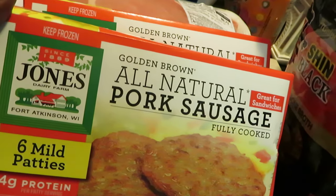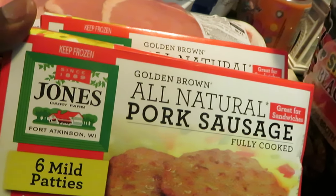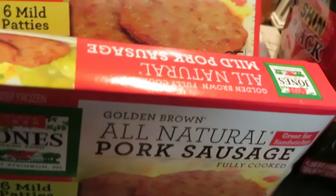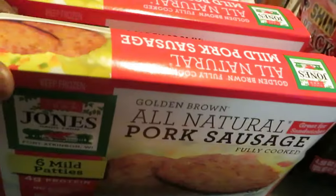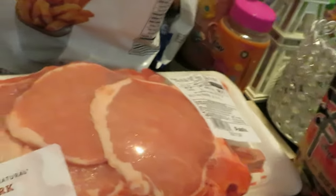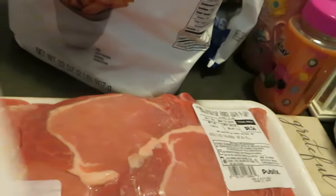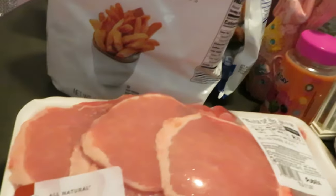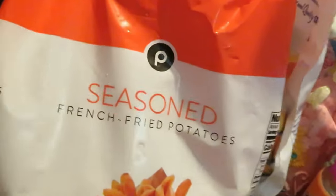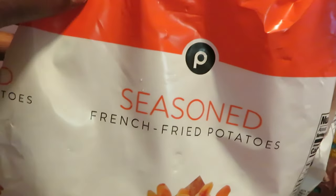Hillshire smoked sausage — the girls wanted that. The Jones Dairy Farm, I always grab these: the six-ounce pork sausage breakfast patties. The girls use them to fix a quick hot breakfast in the morning through the week — grabbed two of those. I also grabbed two packs of Publix pork chops; Publix had their pork chops and some other things on sale.